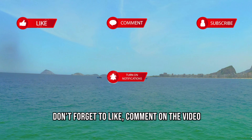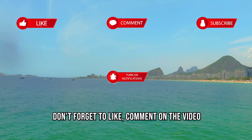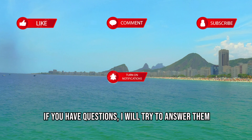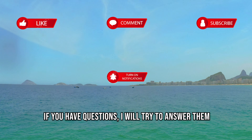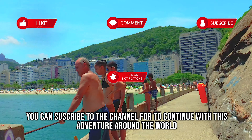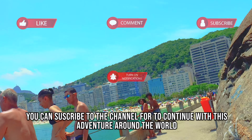So don't forget to like and comment on the video, and if you have questions, I will try to answer them. You can subscribe to the channel to continue with these adventures around the world.